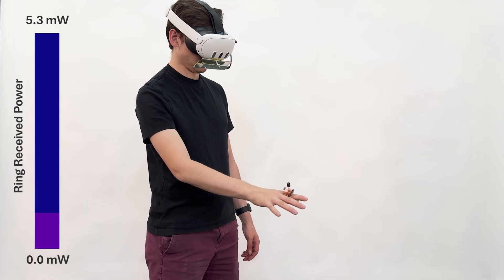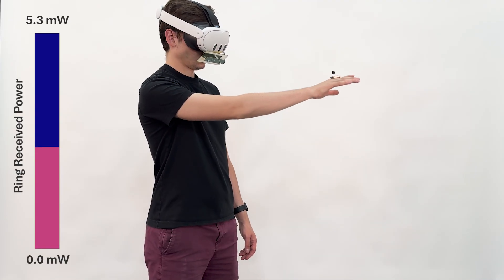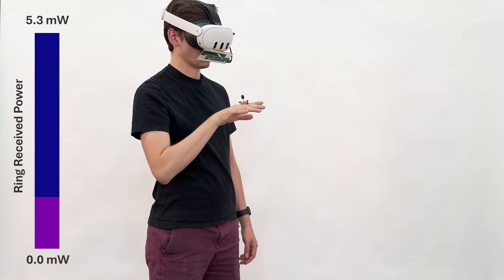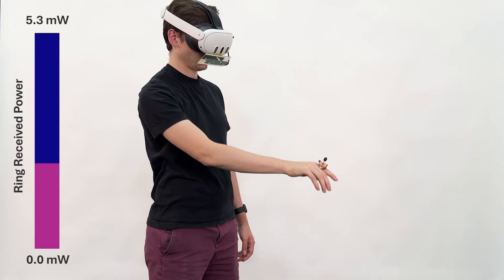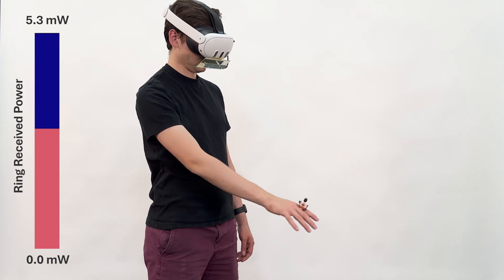In our first demonstration, we show off the receive power of our ring antenna while the headset antenna is actively transmitting. This demo is very similar to what participants performed in our user evaluation. Notice how the receive power changes with the orientation of the ring and noticeably increases when brought closer to the headset.